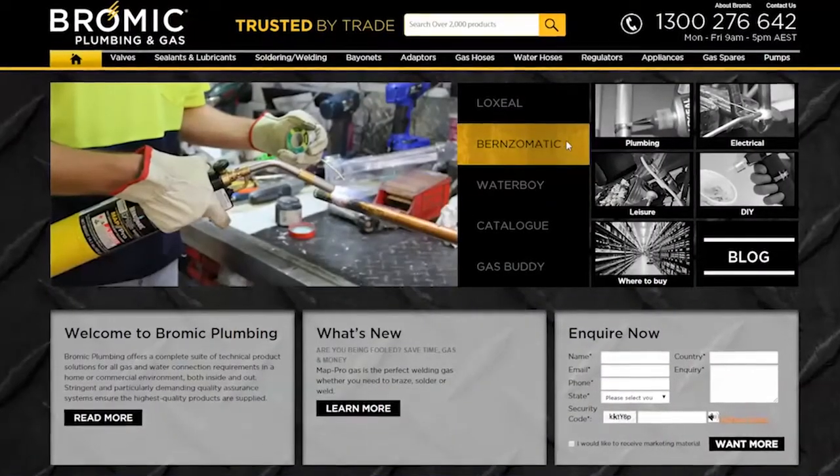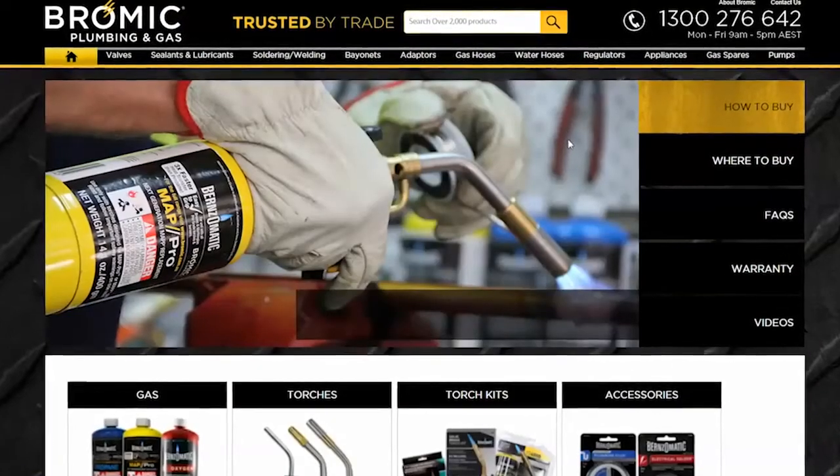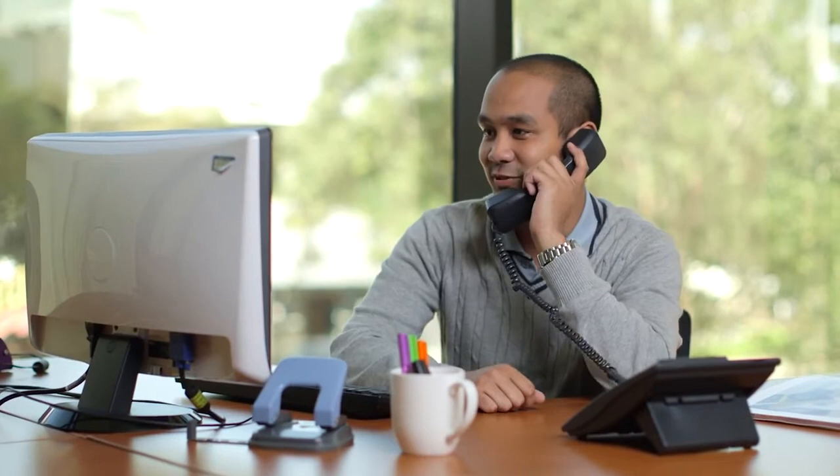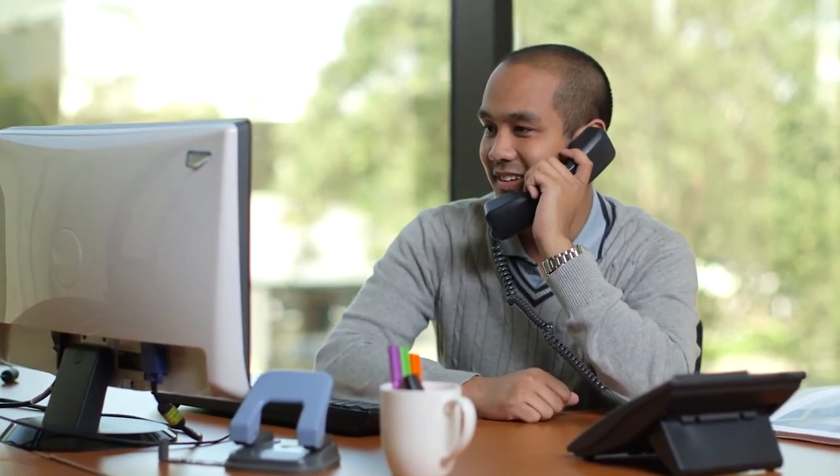For more information on the Burns-O-Matic range and any other information, please check out our website or give us a call. At Bromic, we believe in the Burns-O-Matic range of welding and soldering products and want to make sure that you have the best tools for the job.